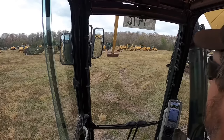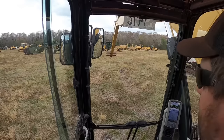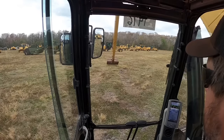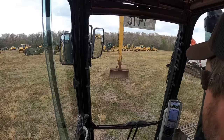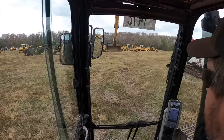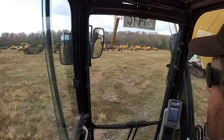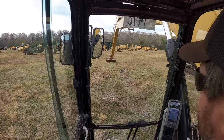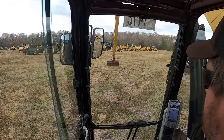You guys watched the videos of a dump getting loaded by a long reach — this is very similar to the machine that was doing that that day. That guy was ridiculously efficient on the long reach. I have to go back and watch the video, but I think he was one size smaller than this and probably about 10 feet less reach, but it's still pretty much the same machine.